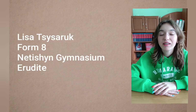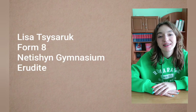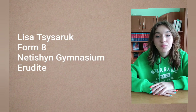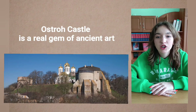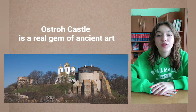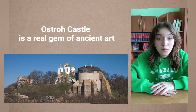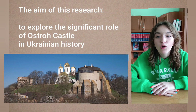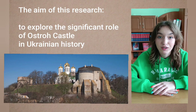Hello everyone! My name is Liza Cesaru. I am a student of the 8th form of Netician Genesium Erudite. I want to present my project: Ostrov Castle is a real gem of ancient art. The aim of my research is to explore the significant role of Ostrov Castle in Ukrainian history.